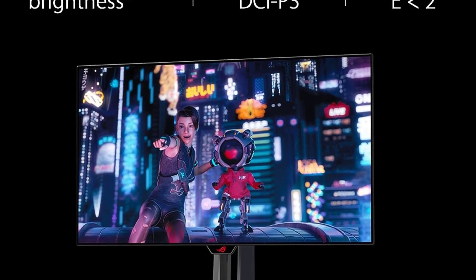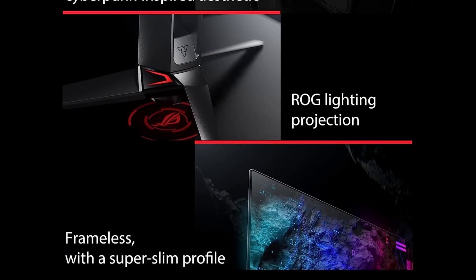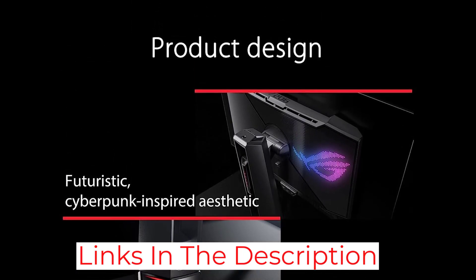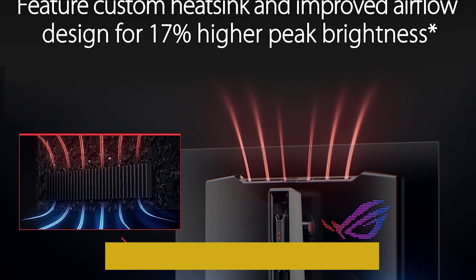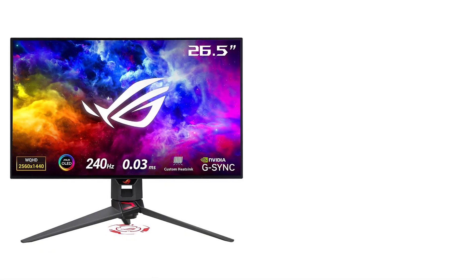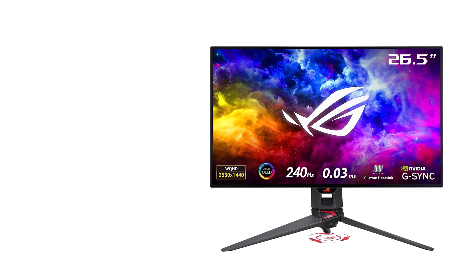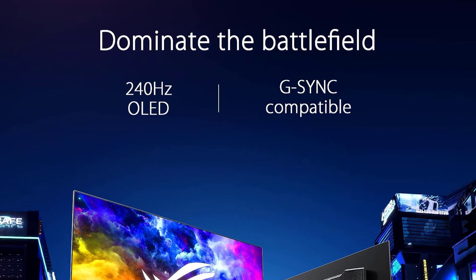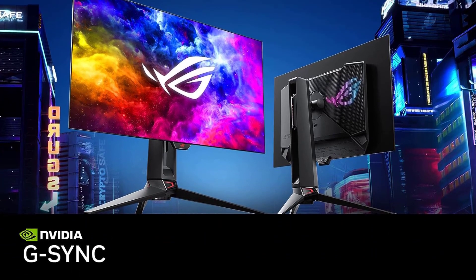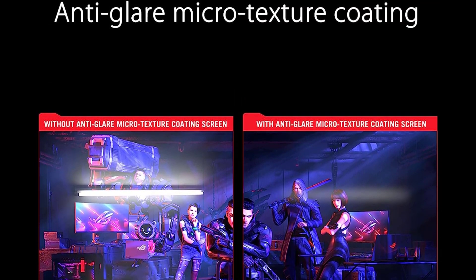It also has FreeSync VRR support with G-Sync compatibility to reduce screen tearing. Lastly, it has low input lag for a responsive feel, but you must update it to the latest firmware for the lowest input lag. If that's a concern and you want something with fewer bugs out of the box, the LG 27GR95QEB is another great option with the same panel, but it doesn't get as bright. If you aren't a fan of OLEDs or are concerned about the risk of permanent burn-in, the Innocn 27M2V is a fantastic gaming monitor that uses mini-LED backlighting — though considering it has a lower 160Hz refresh rate and can be hard to find, the ASUS is the better choice for most gamers.